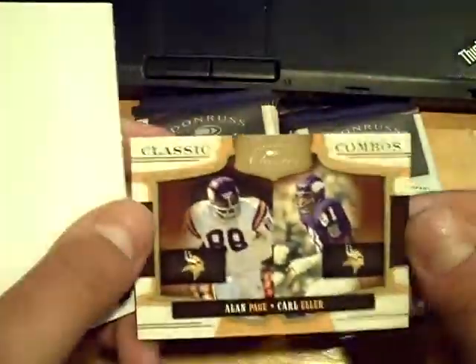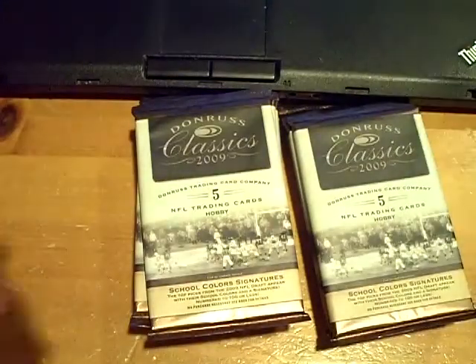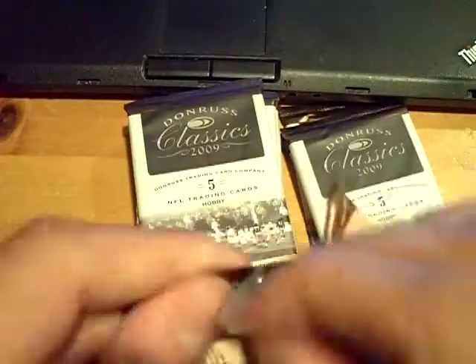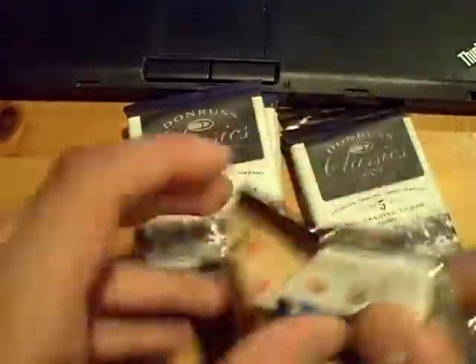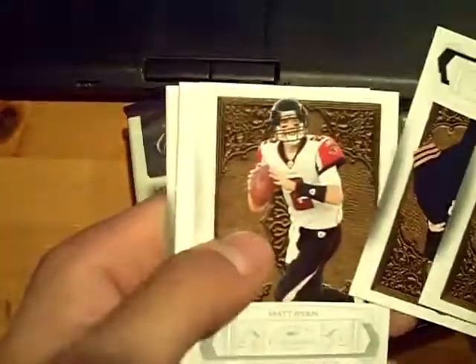Alan Page, Carl Eller for the Vikings out of 100. And we got all base there. We got to get something nasty. That pack slipped out of my hands — watch it's something big, or watch it's all base. All base in that pack.